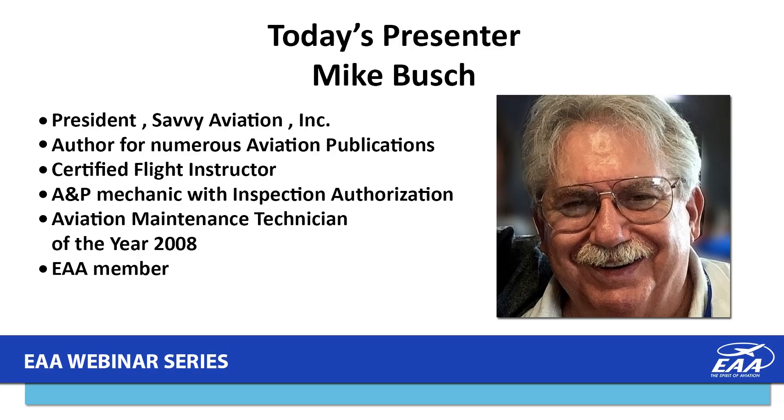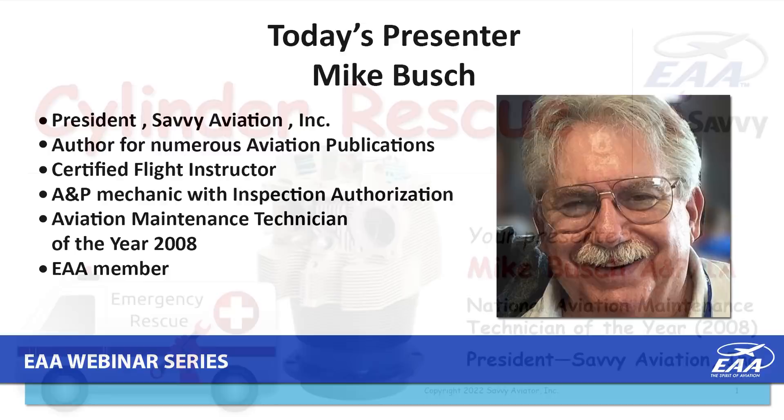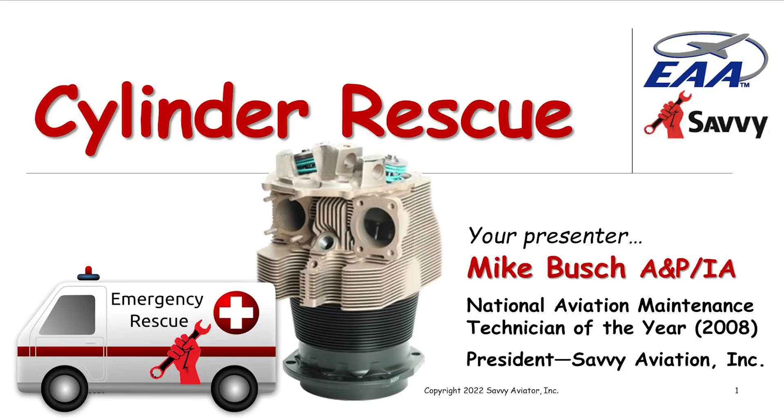Thanks a lot for being with us tonight. I'm going to turn control of the presentation over to you. Tonight's presentation, Cylinder Rescue, hopefully has the potential of saving you guys a lot of money, and I'm going to use an actual story about one of our clients to illustrate what I want to talk about with regard to rescuing cylinders.